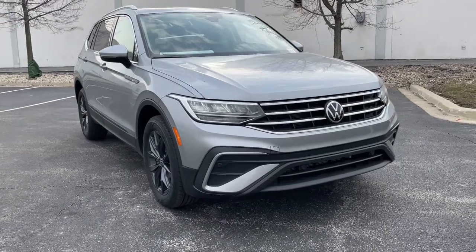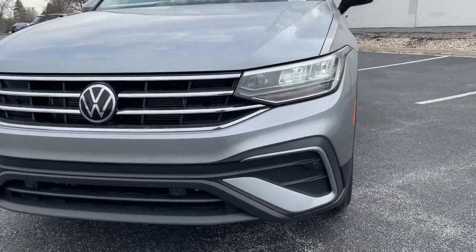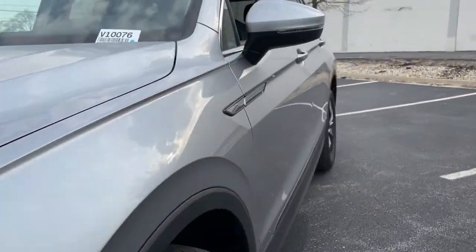Check out this 2022 Volkswagen Tiguan. This versatile Tiguan was built to keep up with your family's busy lifestyle.